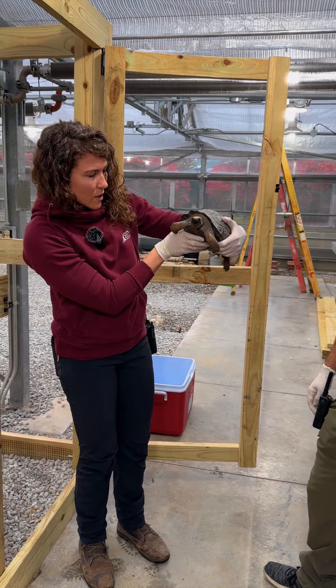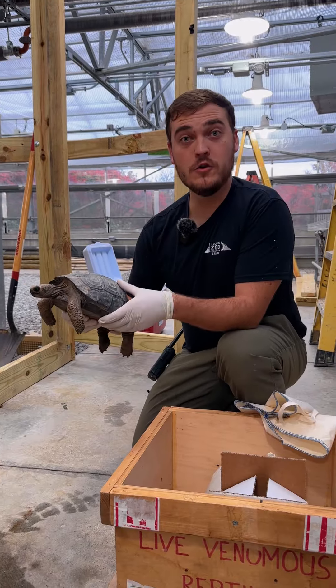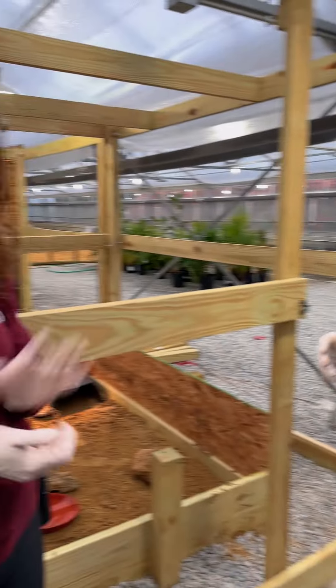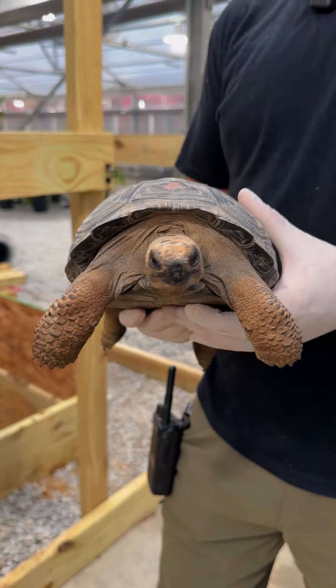So we're going to have our vet come over and take a look at our new tortoises, and then we'll get them in their new quarantine setup. We have Dr. Whitney here, who is one of our excellent vet staff, and she's going to go ahead and take a look at our new acquisitions.